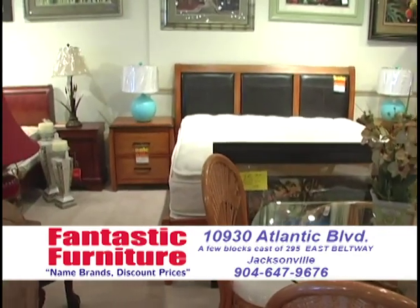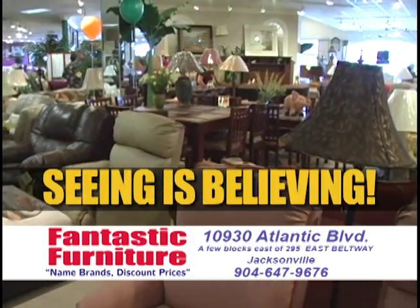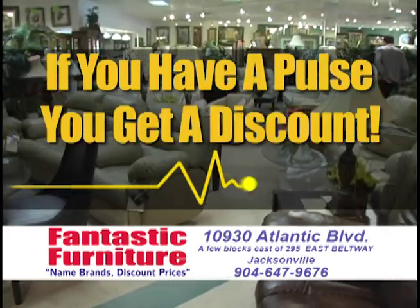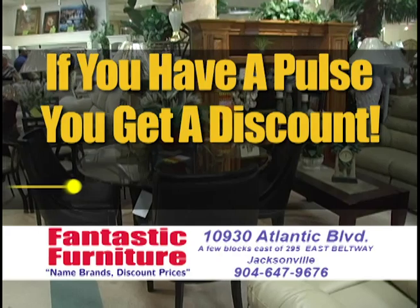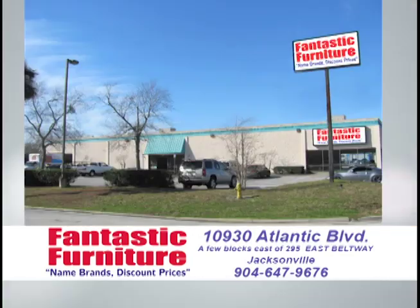Everything has been marked down now — plus bars, curios, accent pieces, wall units. Seeing is believing. If you need one or two odds and ends or a whole house full, walk in our store. We're going to feel your arm to make sure you've got a pulse and you're going to get a discount. We know that if we can get you to buy from us one time by giving you a magnificent discount, you are going to come back. More than half of our business is repeat and referral. Come on in — see why other furniture stores hate us and our customers love us.